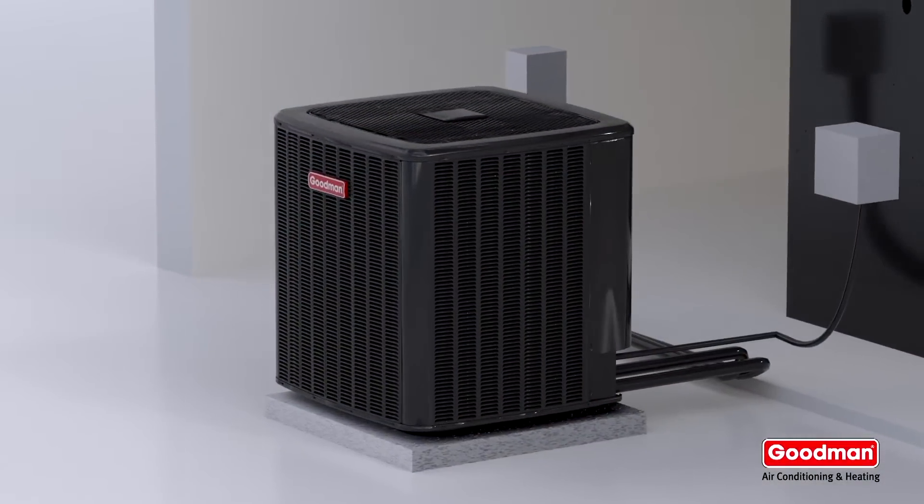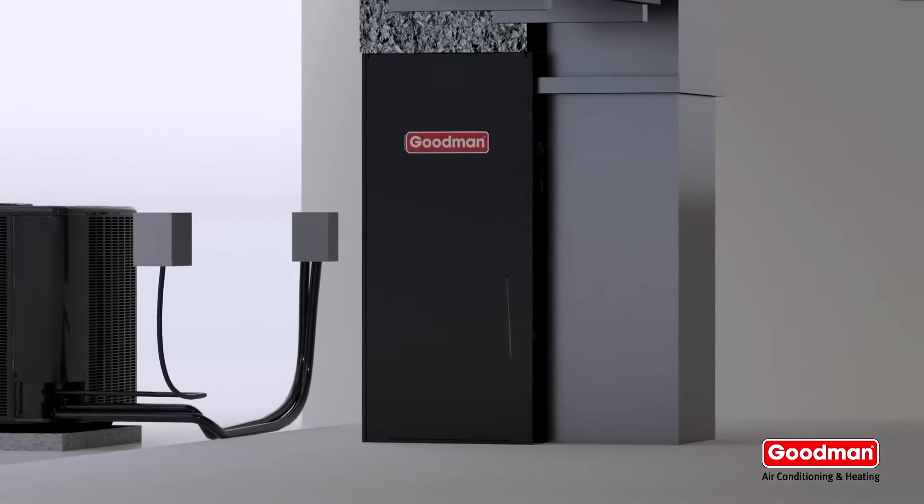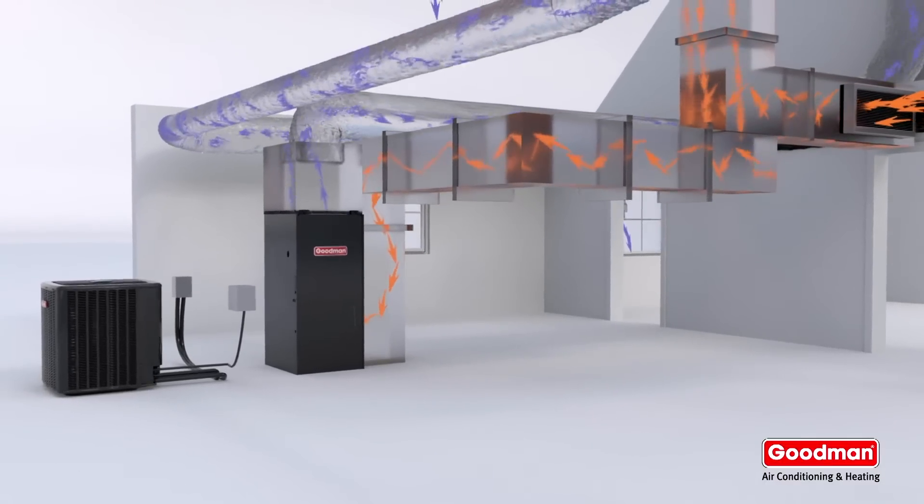Refrigerant is compressed in the outside unit, known as a condenser or compressor, and transferred via a copper line to the inside unit, which delivers chilled air to the rooms through a duct system.